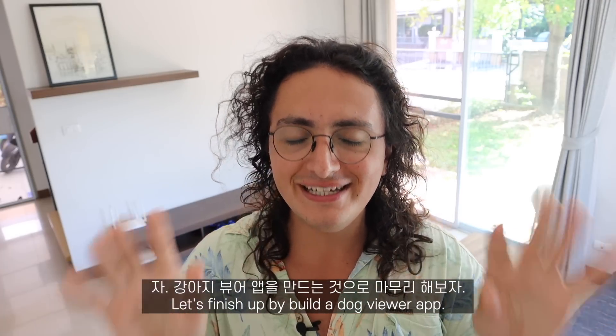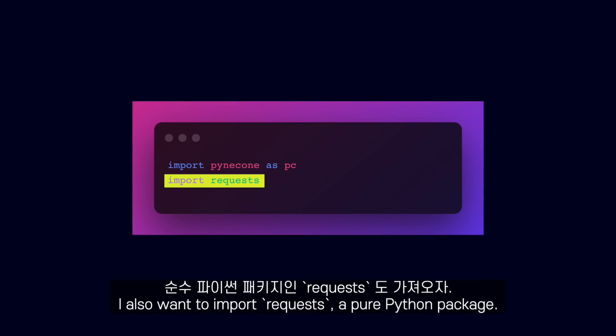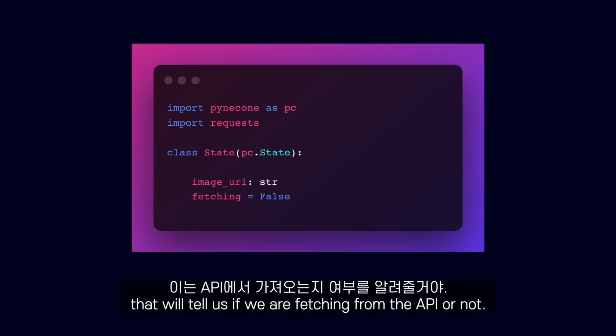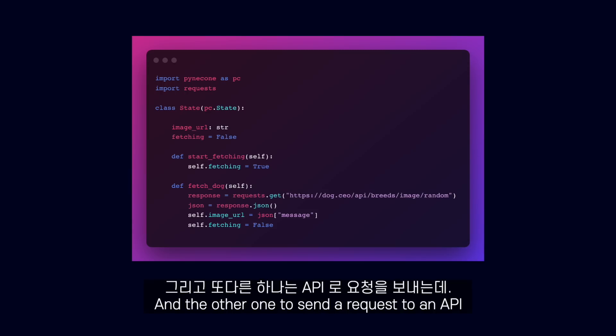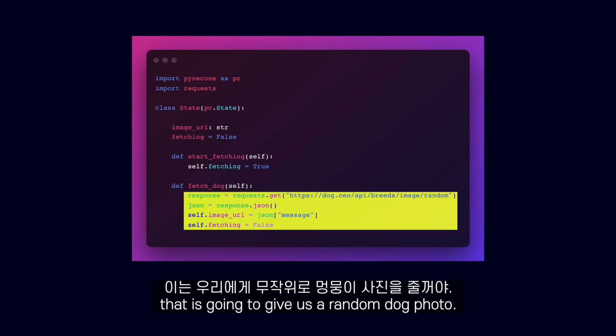Let's finish up by building a dog viewer app. After importing Pinecone, I also want to import requests, a pure Python package. Inside of a state class, I define two properties: an image URL string and a fetching boolean that will tell us if we are fetching from the API or not. Inside of our state, we will add two methods: one to set fetching to true, and the other one to send a request to an API that is going to give us a random dog photo.